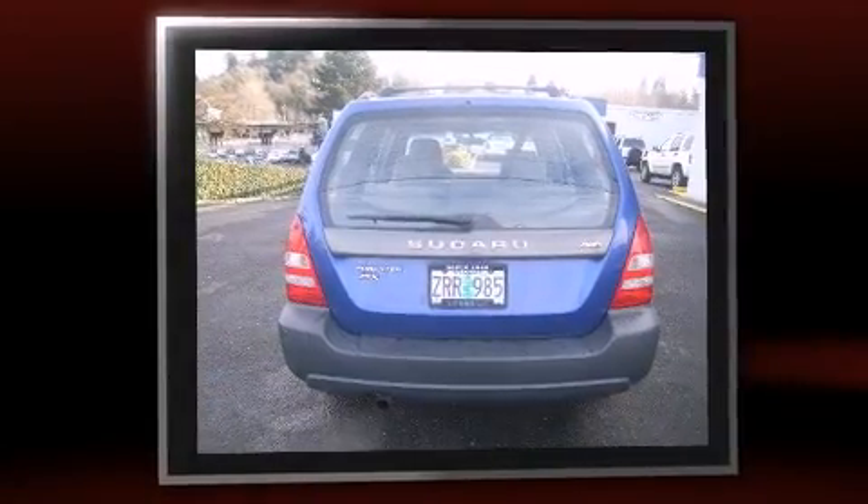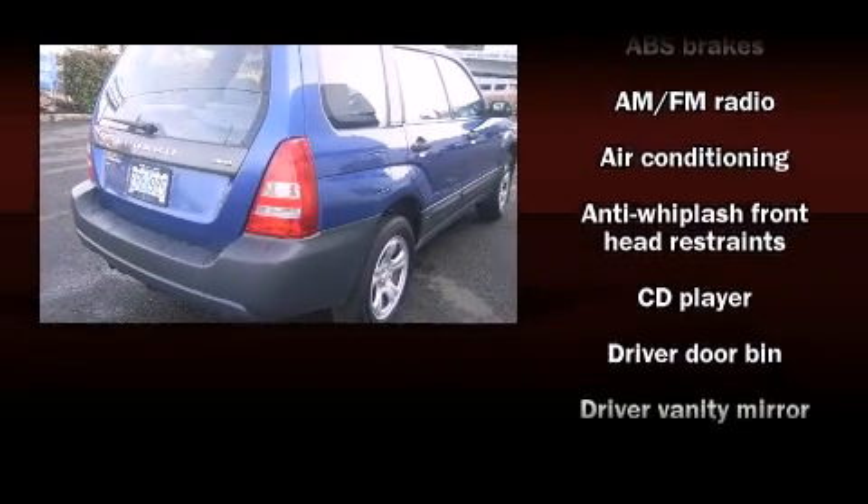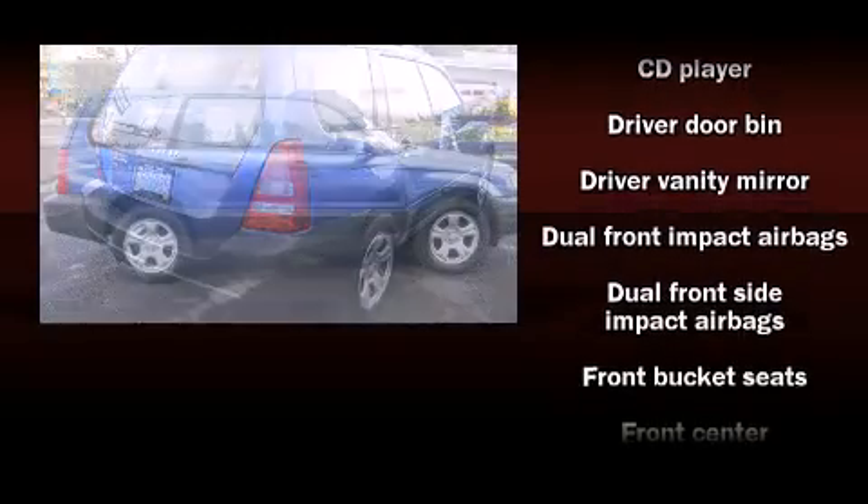The following features are included: front fog lights, a roof rack, rear wipers, and air conditioning.